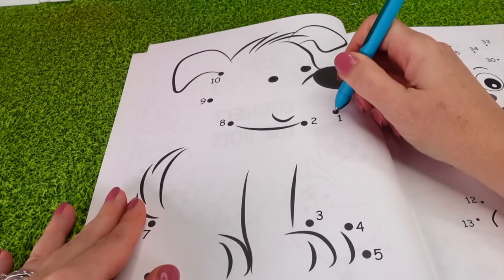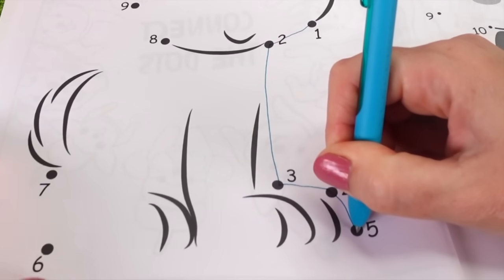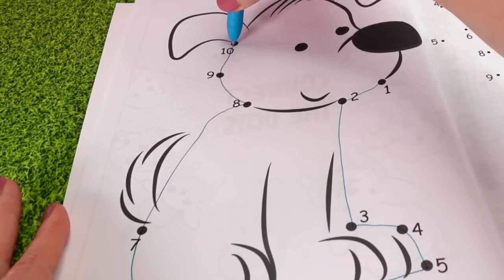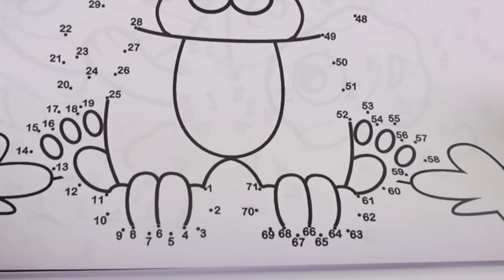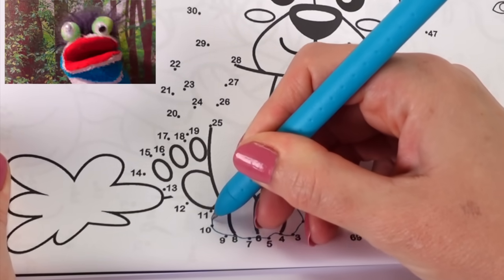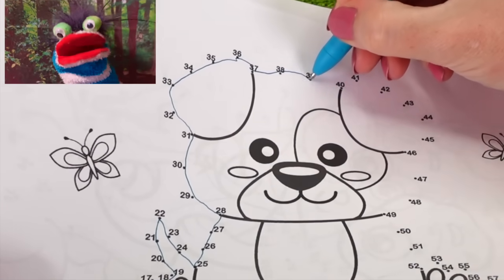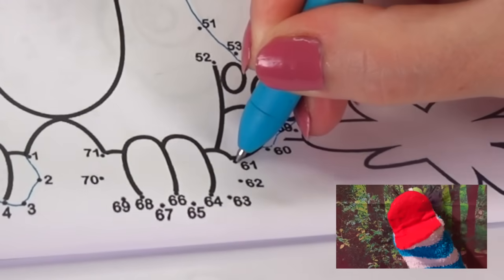Okay, this first one looks pretty easy. One, two, three, four, five, all the way over here is six, seven, up to eight, nine, ten. What a cute puppy dog. Look at this adorable one — and look at all the numbers, it goes up to 71. We're going to speed this up while I do this. While she does that, I'm going to sing a quick song. Puppy dog, oh puppy dog, why are you so cute? Puppy dog, puppy dog, why are you so cute? I love your nose. I love your eyes. I love your ears and even your paws. Puppy dog, oh puppy dog, why are you so cute? Cute! Look at that adorable little dog — it kind of looks like a beagle.